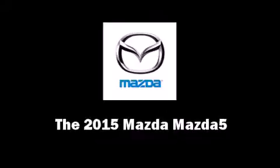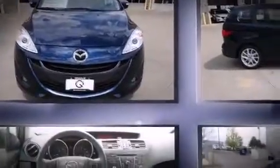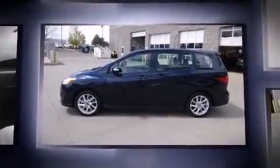Step into the 2015 Mazda Mazda 5. Smooth gear shifts are achieved thanks to the 2.5-liter four-cylinder engine. And for added security, Dynamic Stability Control supplements the drivetrain.